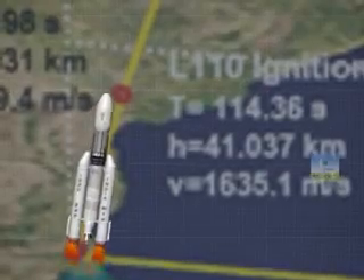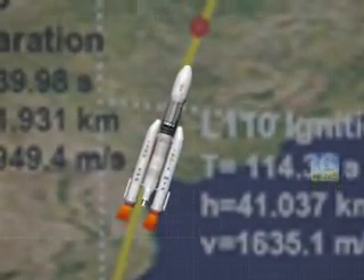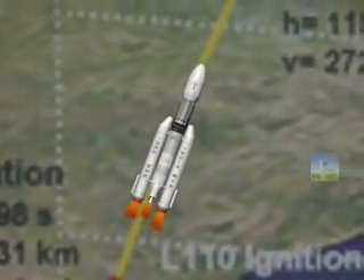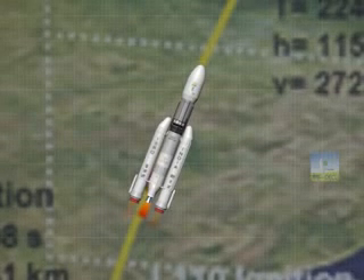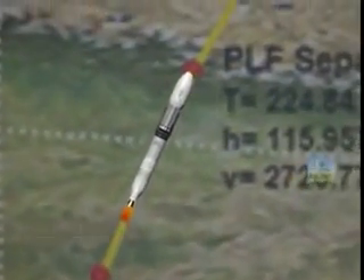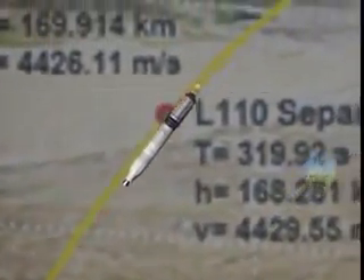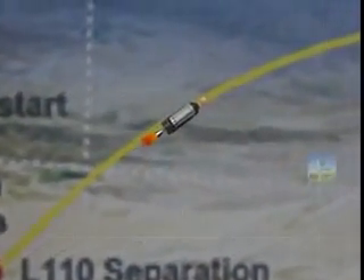The Mark III vehicle will lift off with simultaneous ignition of both solid boosters. At 114 seconds, the liquid core stage will be ignited. At 139.98 seconds, the boosters burn out and separate from the vehicle. At around 224.84 seconds, the payload fairing will be separated. The liquid core stage burns out by 317.12 seconds and separates from the vehicle. After 2 seconds, the C-25 stage will ignite and will burn for almost 600 seconds.